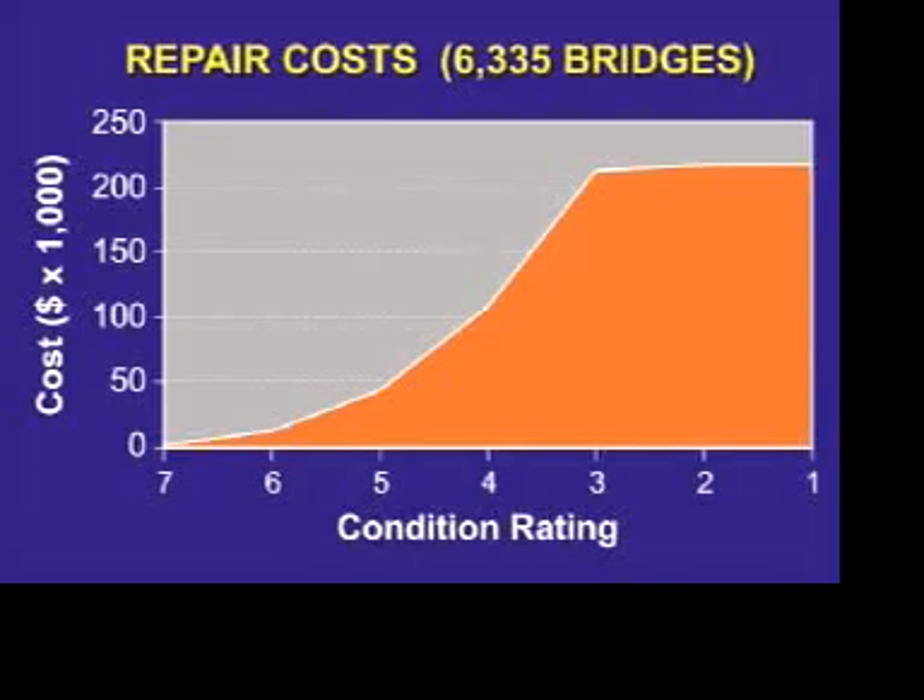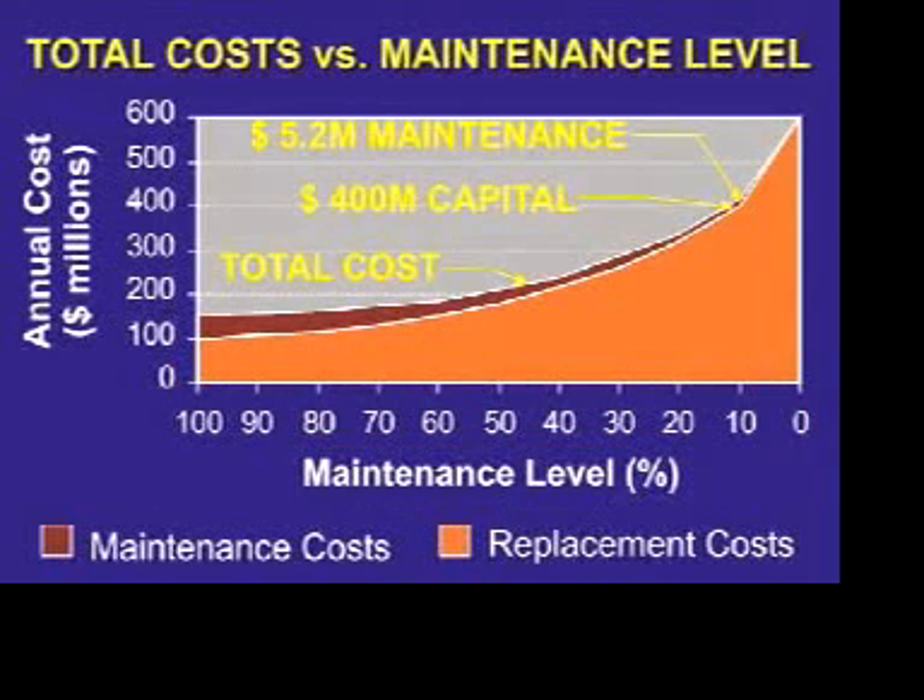Preventative maintenance keeps repair costs low. As these graphs show, by keeping a high maintenance level, annual repair costs are significantly lower.